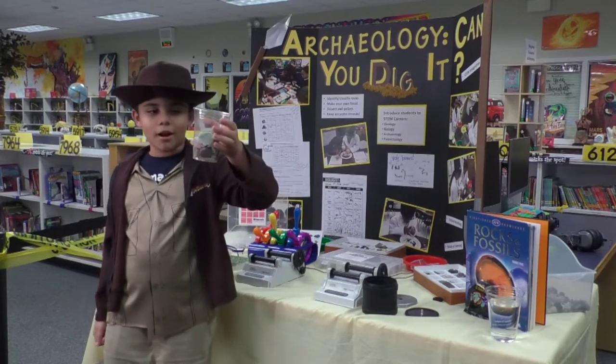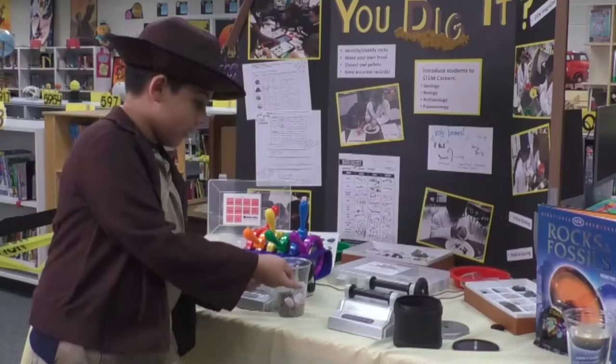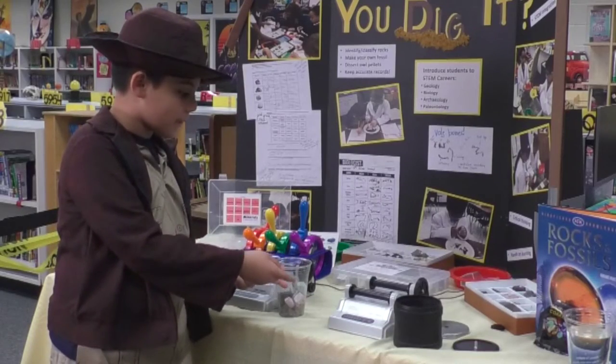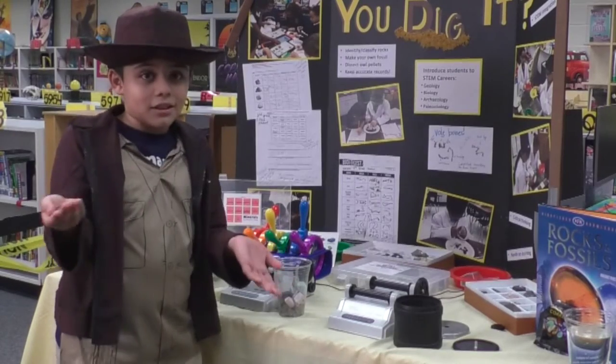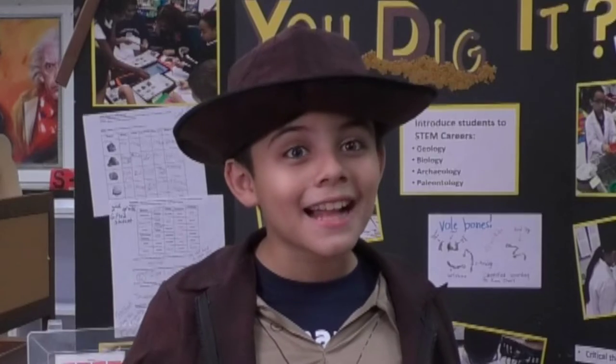This is my rock polisher. We're gonna take these boring, disgusting rocks and turn them into these beautiful shining gems. This machine is gonna speed up the process of weathering, which usually takes a long time. Weathering is the process of being worn down over time by wind, water, and contact with other rocks over thousands of years.